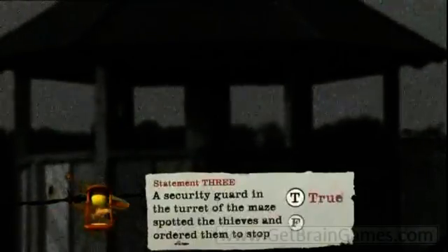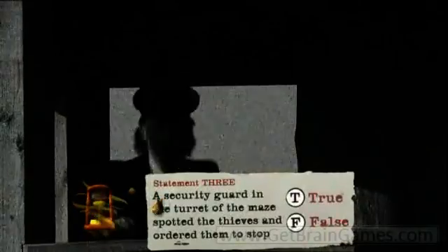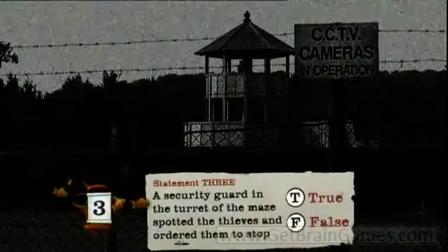Statement three: The security guard posted in the turret of the maze spotted the thieves and ordered them to stop. True or false?